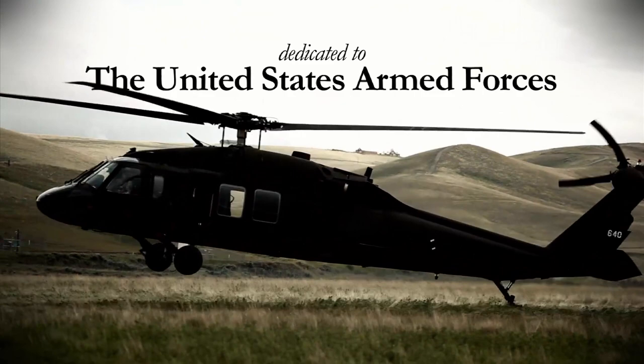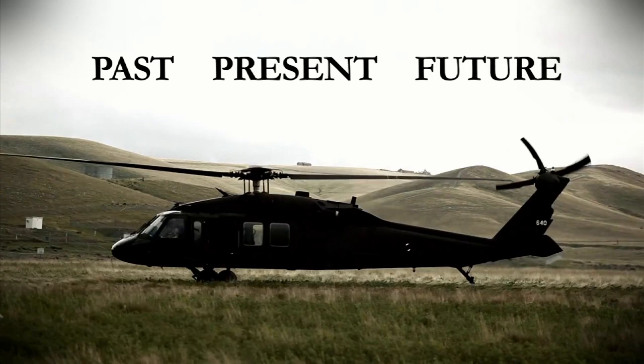This program is dedicated to the brave men and women of the United States Armed Forces — past, present, and future.